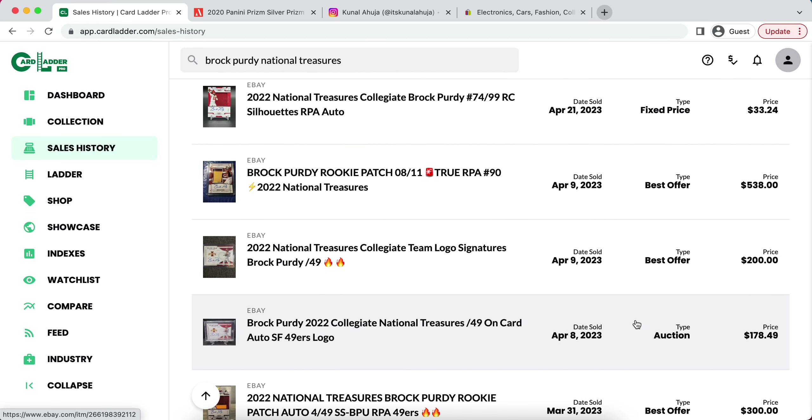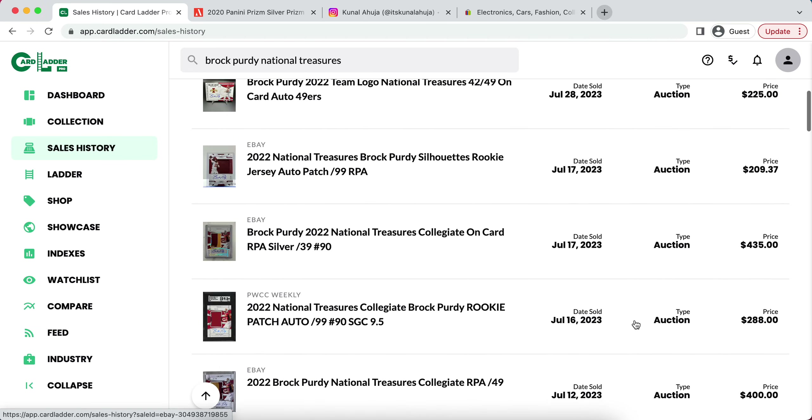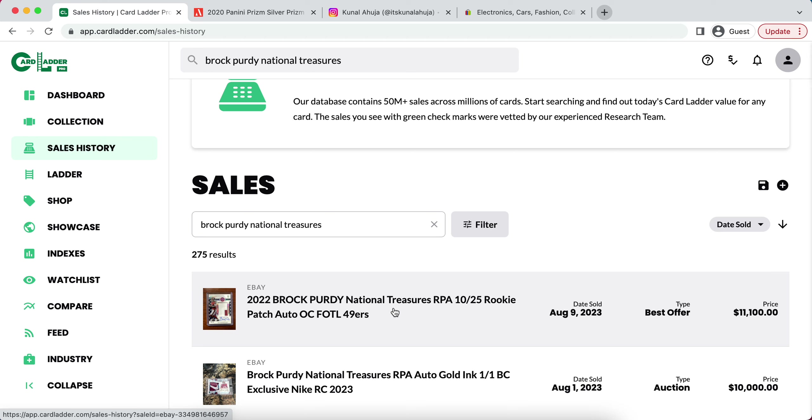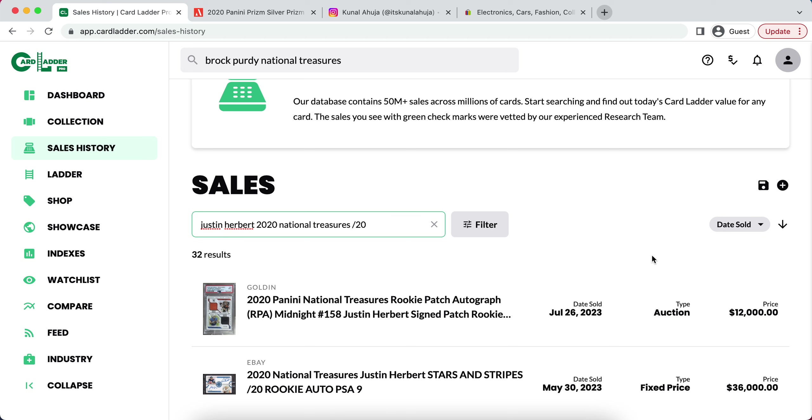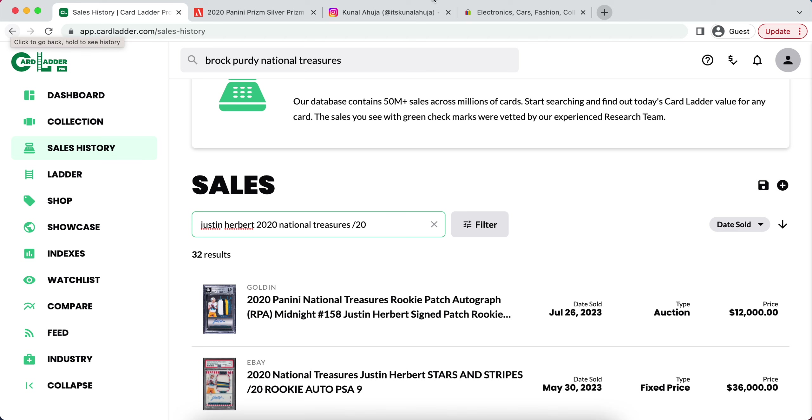Brock Purdy is at the top of that list as someone getting a lot of hype, being a starting quarterback — likely on the 49ers. His National Treasures out of 25 Stars and Stripes recently sold for $11,100. This sale is honestly what prompted me to make this video, because this is just absurd. If you look at a Justin Herbert 2020 National Treasures — his out of 20 recently sold for around $12,000 — and this is his out of 23 color patch, graded 8.5. It is just absurd the amount that Brock Purdy and these other young quarterbacks are fetching right now.